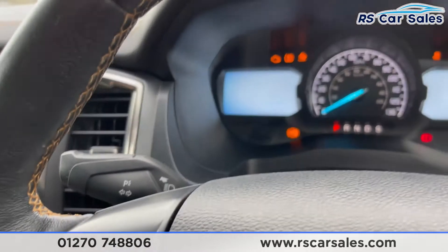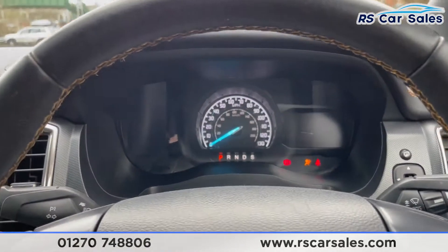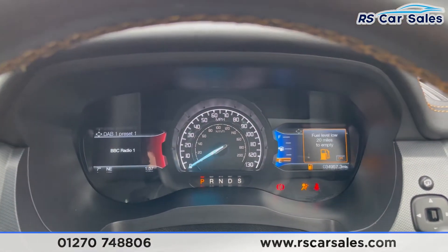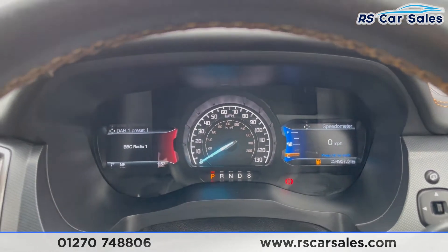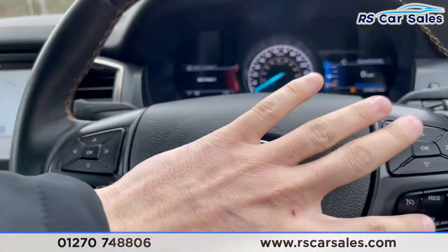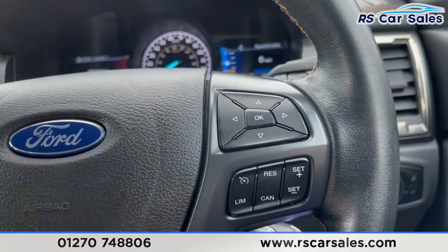Put your foot on the brake and turn the key — the vehicle starts and as you can see it is free from any warning lights on the dashboard. It has covered just over 34,950 miles.